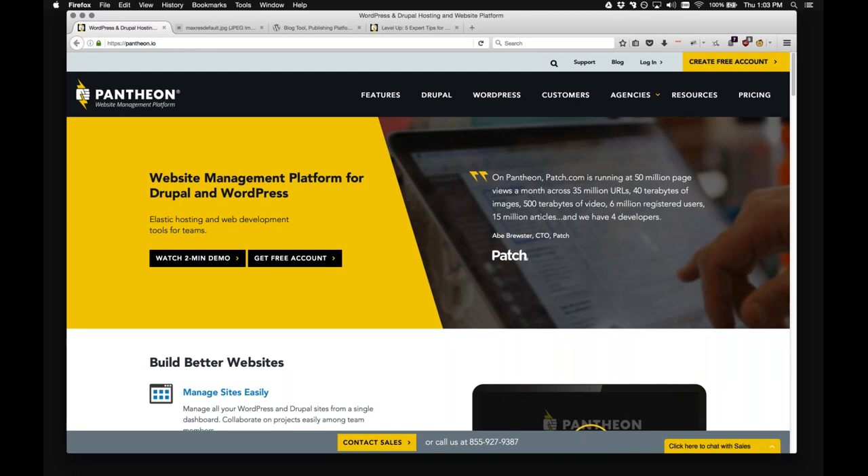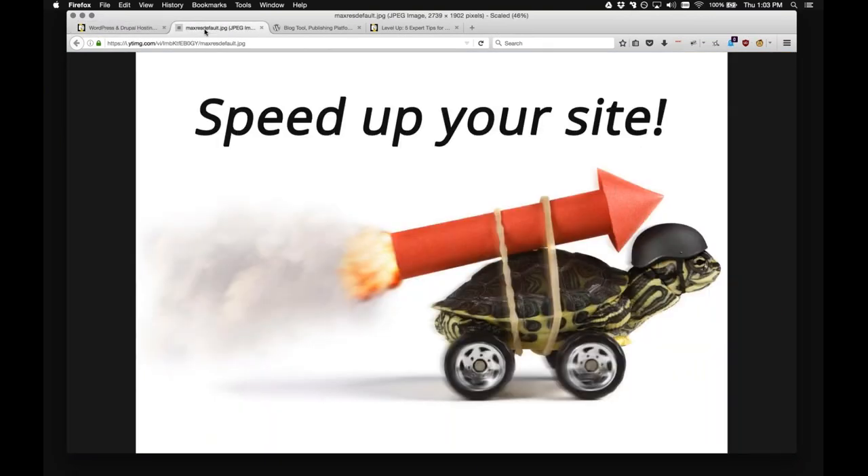Welcome to another episode of couch coding. We'll be talking about WordPress performance on Pantheon, your favorite website management platform for WordPress sites. Our goal today is to help you speed up your site — discuss tips, ideas, and strategies. Making things fast is good for your users, good for your search engine results, and keeps people happy. Nothing is worse than waiting for a web page to load and eventually giving up.